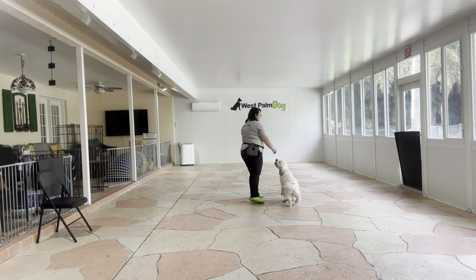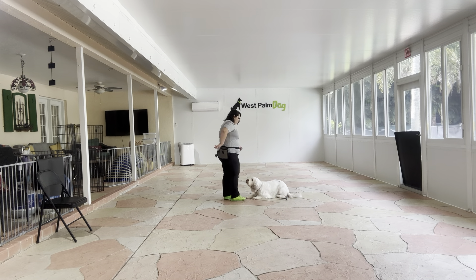Hello, my name is Caitlin with Boss Palm Dog, and today I'm here with Daisy, and we're going to be working on her down stay. Now, as you can see, Daisy's really excited to show off.